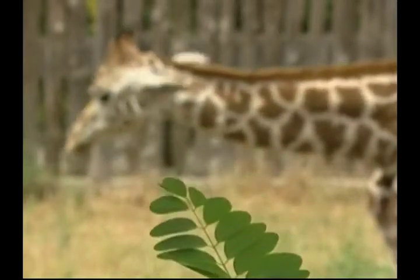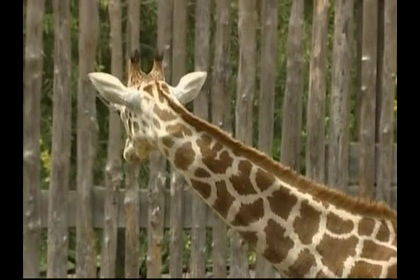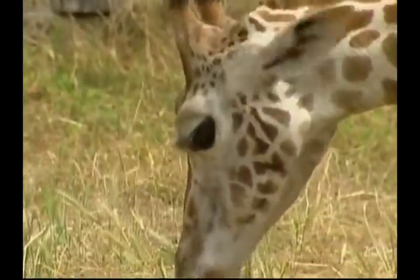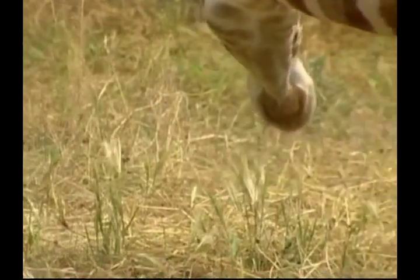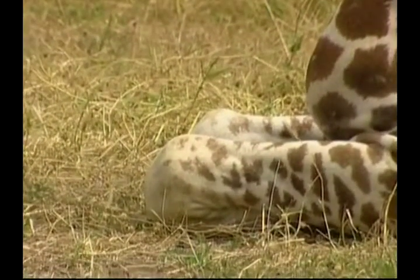Did you know that the giraffe has one of the shortest sleeping patterns of any animal? They can sleep as little as ten minutes a day. Zookeepers recently noticed that little Esperanza was having problems walking. They noticed something a little different growing on her front legs and found that her front hooves were becoming ingrown.